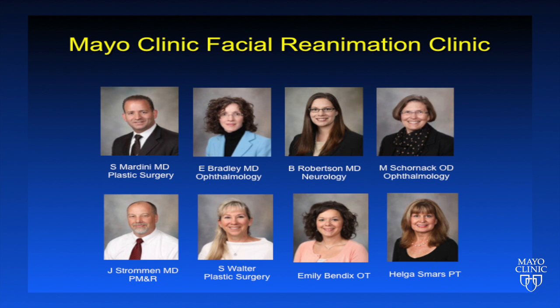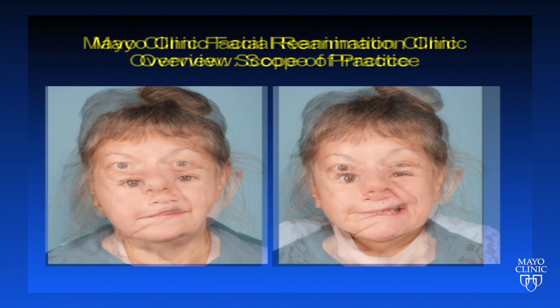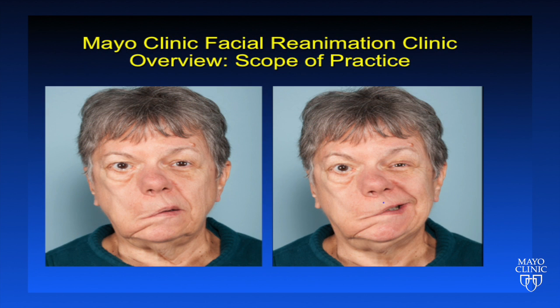Here at Mayo Clinic, we have an interest in taking care of patients with facial nerve disorders through our facial reanimation clinic. This is a multidisciplinary clinic led by Dr. Samir Mardini in plastic surgery, with representatives from ophthalmology, neurology, and physical medicine and rehabilitation. We take care of all ages of patients with facial nerve disorders, including children with congenital facial nerve palsy and adults with both acute and long-standing facial nerve palsy. We also take care of patients who have aberrant regeneration after facial nerve palsy, manifesting as synkinesis or unwanted facial movements.